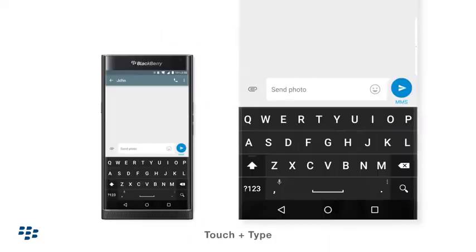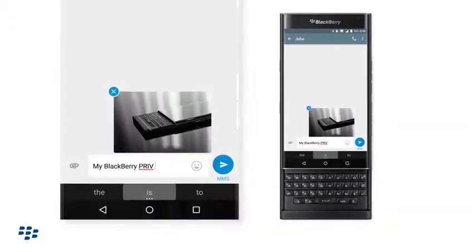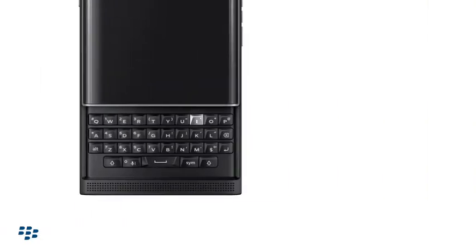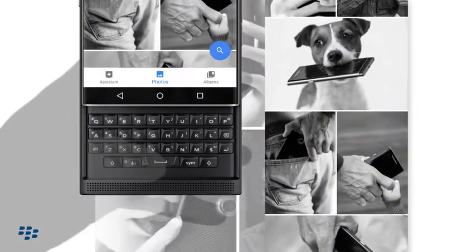Priv has the best on-screen virtual keyboard experience of any phone, now updated to provide even better predictive typing accuracy and control. You can make any key a shortcut and even use the famous touch-enabled BlackBerry physical keyboard as a trackpad.